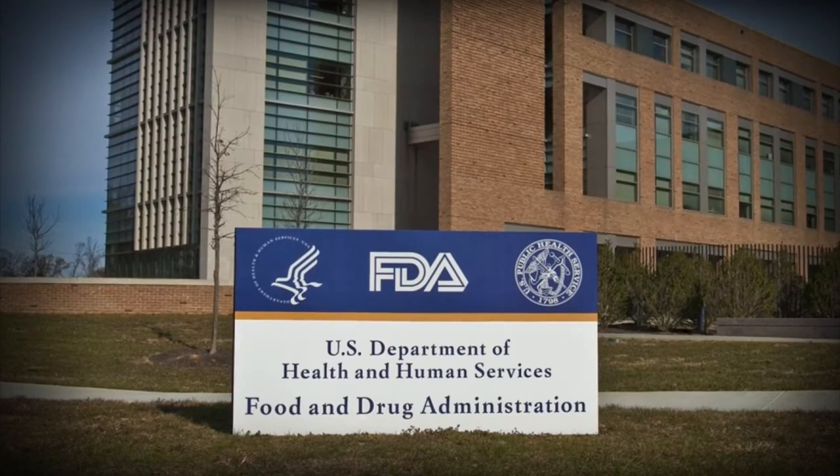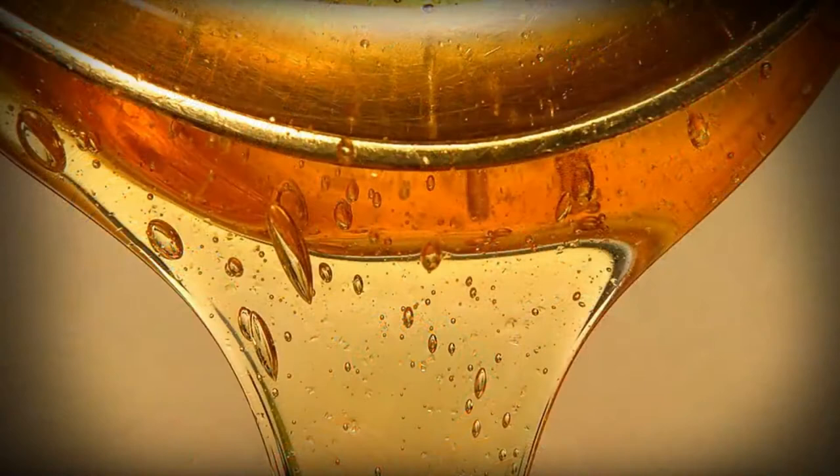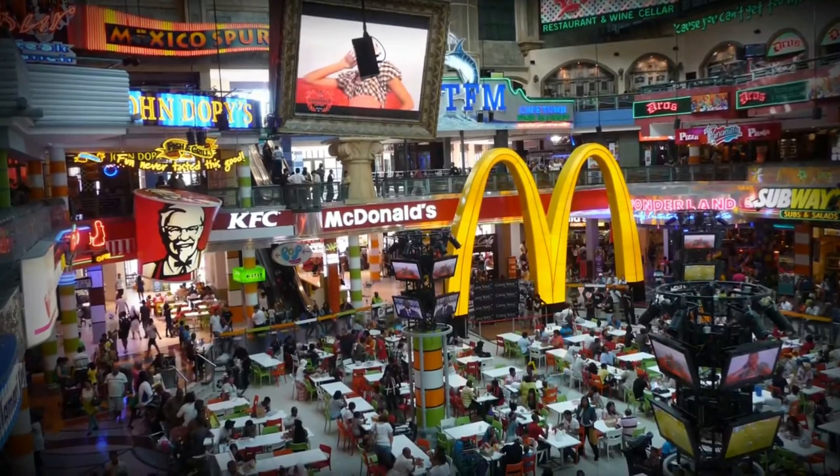Cellulose, produced from wood pulp, is used in plenty of processed foods used by fast food chains. It's in everything from ice cream, syrups, salad dressings, and much more. It's used as a thickener and a way to use less flour and oil, which are more expensive. Pretty much every fast food place you can think of uses it.